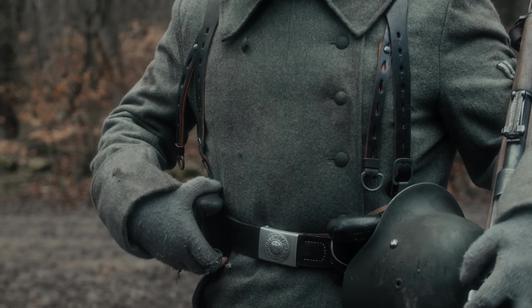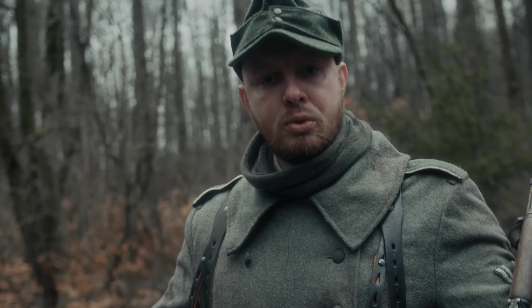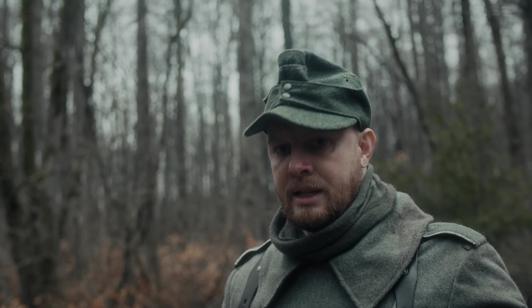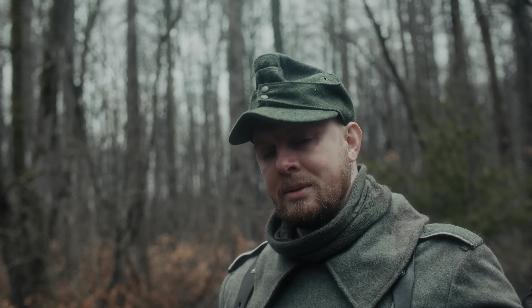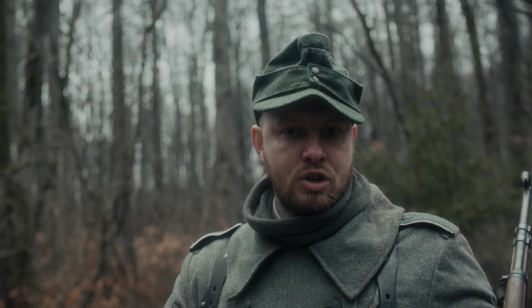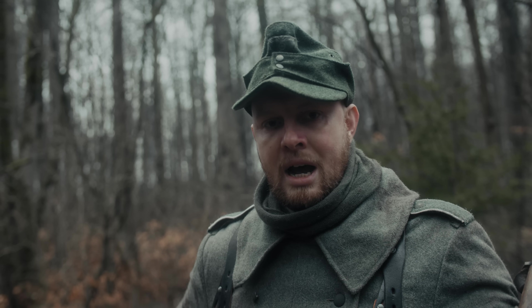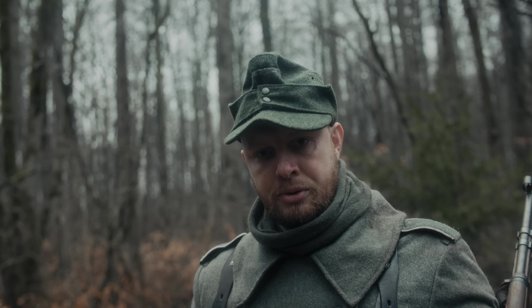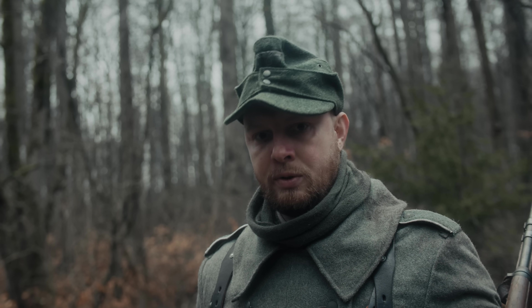Es gab zwar auch die Koppelhaken, das war bei der Bluse ein bisschen angenehmer, da diese Koppelhaken das Verrutschen der Ausrüstung verhinderten. Diese Koppelhaken fielen aber leider beim Tragen des Mantels weg. Im Mantel gab es zwar die beiden Schlitze hinten an der Seite, wo man die Koppelhaken durchstecken konnte, aber auch das verhinderte nicht, dass die Ausrüstung vorne im Bauchbereich nicht verrutscht.